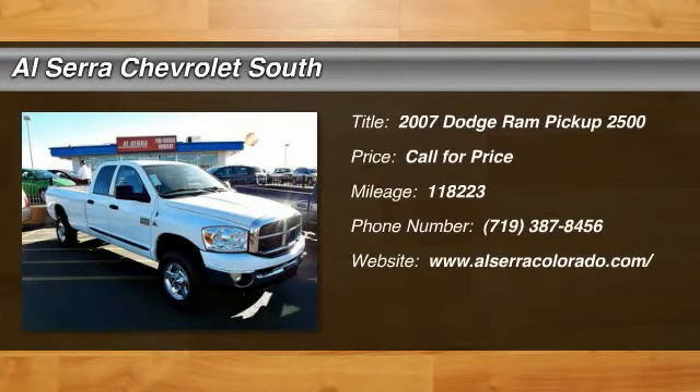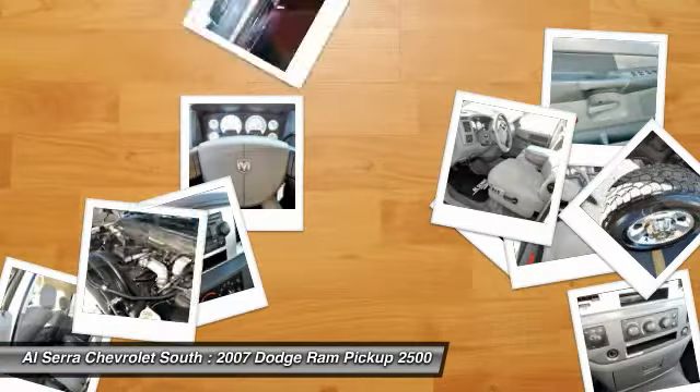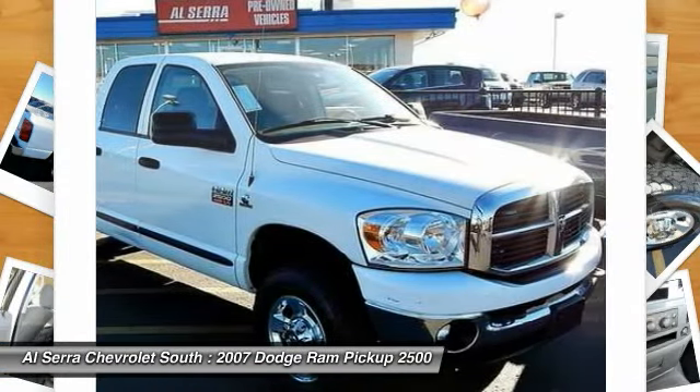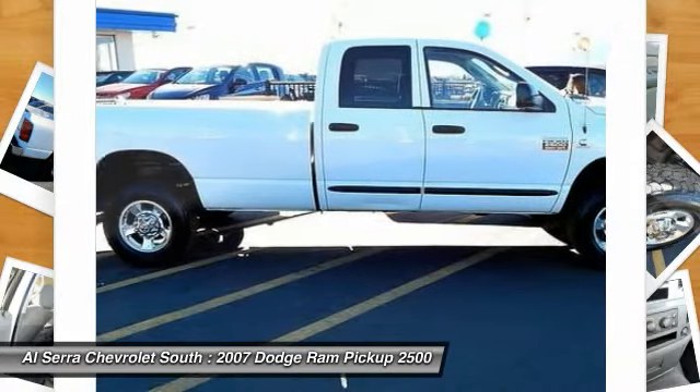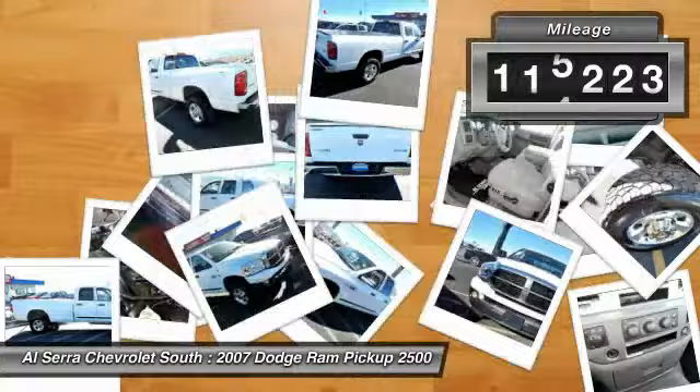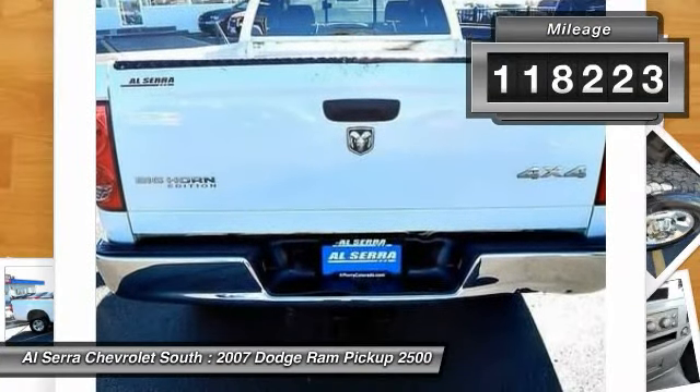The 2007 Dodge Ram Pickup 2500. The Ram 2500 is built with sturdy hydroformed frames and capable four-wheel drive options to handle the toughest jobsite terrain while maintaining a smooth ride. This vehicle has less than 120,000 miles.